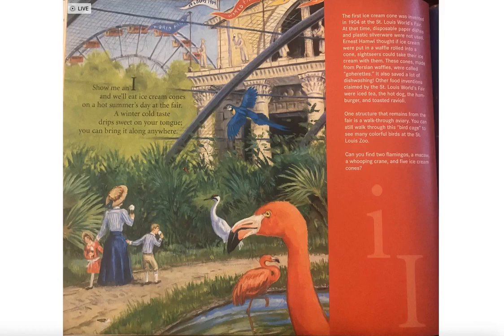These cones made from Persian waffles were called zalabia. It also saved a lot of dishwashing. Other food inventions claimed by the St. Louis World's Fair were iced tea, the hot dog, the hamburger, and toasted ravioli.